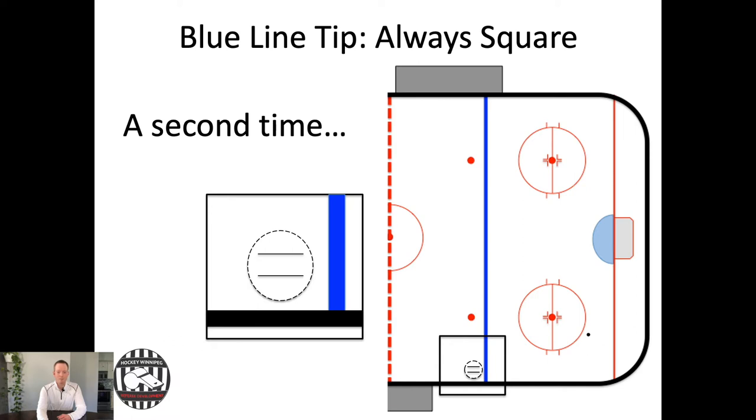Let's watch it a second time. Puck goes to the net — stay square to that puck. Puck goes to the far side — stay square. Puck comes back — stay square. That's always what you're doing as the blue line official: 20 to 30 centimeters outside the line when the puck is in the end zone, and square to that puck at all times.